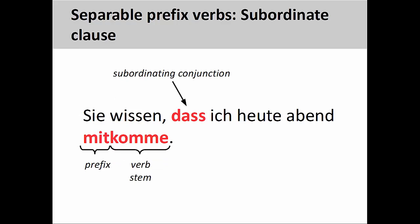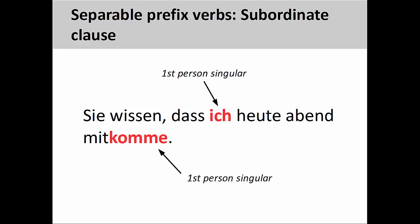If a verb with a separable prefix is used in a subordinate clause, then the verb stem will rejoin the prefix at the end of that clause. For example, Sie wissen, dass ich heute Abend mitkomme — they know that I will come along this evening. We will examine subordinate clauses in a later presentation. Even though the verb stem comes at the end of the clause, you will see that it still agrees with the first-person singular personal pronoun ich, which is the subject of the clause.